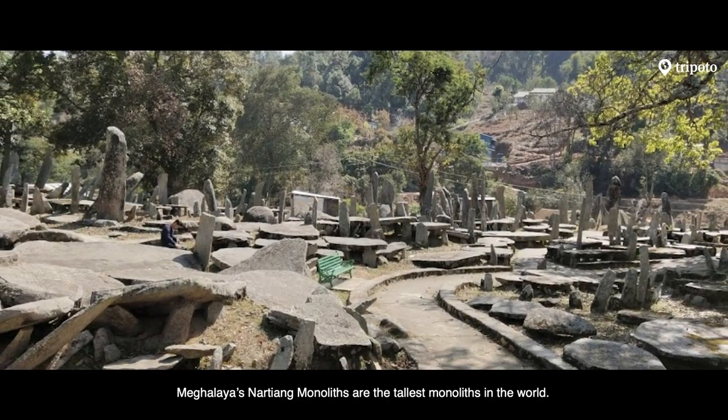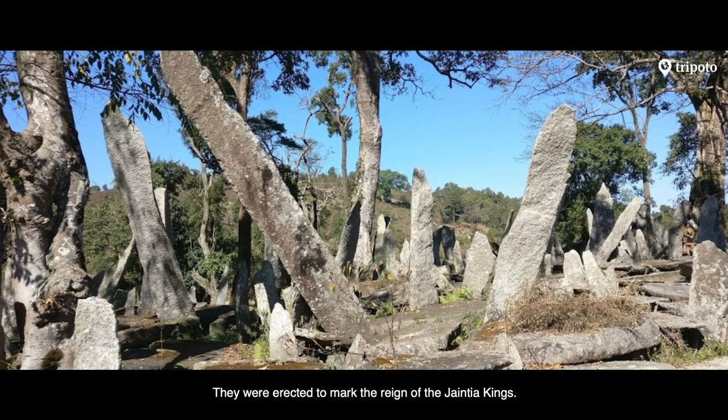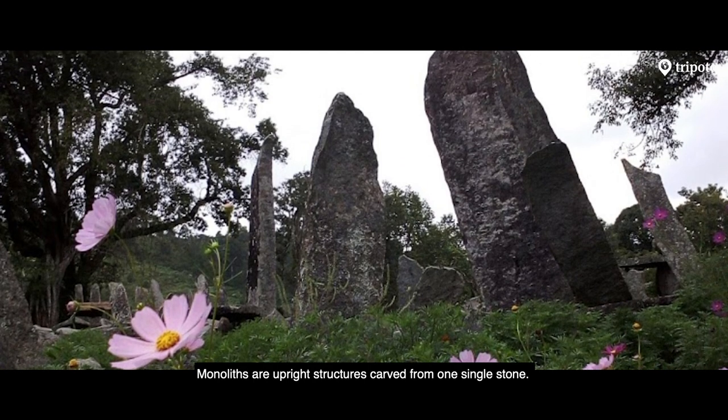Meghalaya's Nartiang monoliths are the tallest monoliths in the world. They were erected to mark the reign of the Jaintia kings. Monoliths are upright structures carved from a single stone.